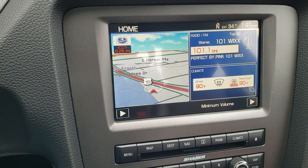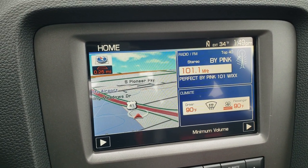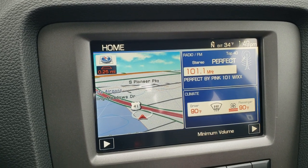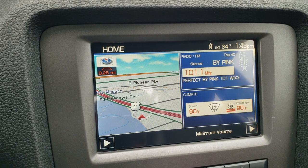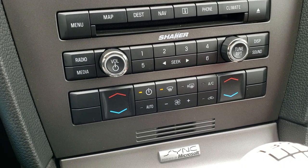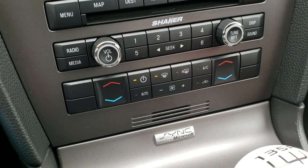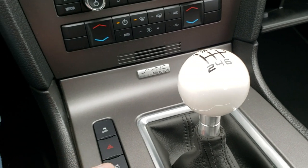This one has the electronics package, which gives you the factory navigation system. You also get AM, FM, and Sirius XM radio capabilities, and you can store music onto the radio as well. It has a CD player and the Shaker Pro audio with a subwoofer in the back. You have dual climate control, the sync system to connect to your Bluetooth cell phone, and a six-speed manual transmission.